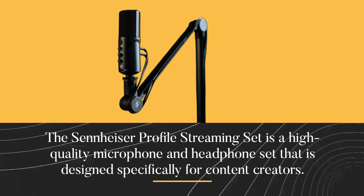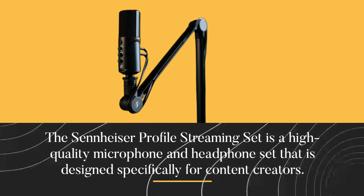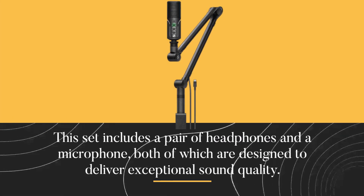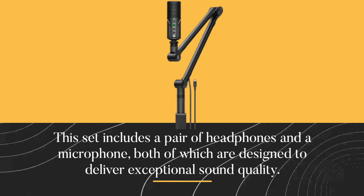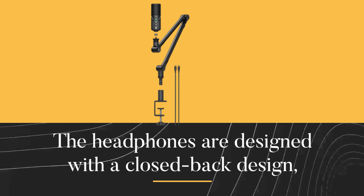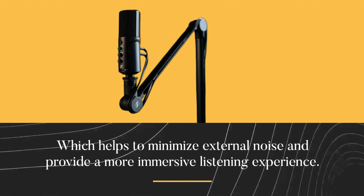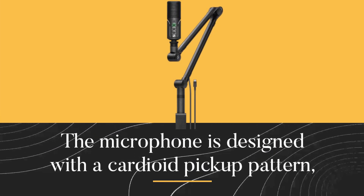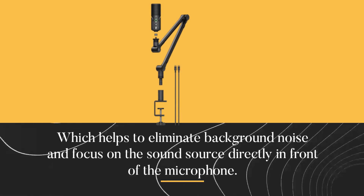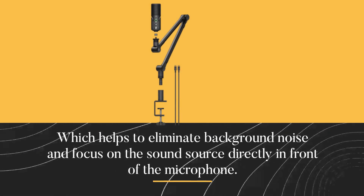The Sennheiser Profile Streaming Set is a high-quality microphone and headphone set designed specifically for content creators. This set includes a pair of headphones and a microphone, both designed to deliver exceptional sound quality. The headphones feature a closed-back design, which helps to minimize external noise and provide a more immersive listening experience. The microphone is designed with a cardioid pickup pattern, which helps to eliminate background noise and focus on the sound source directly in front of the microphone.